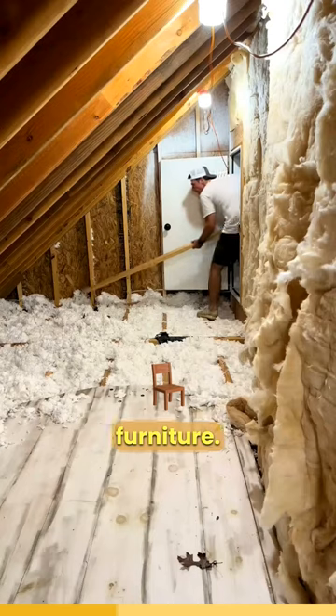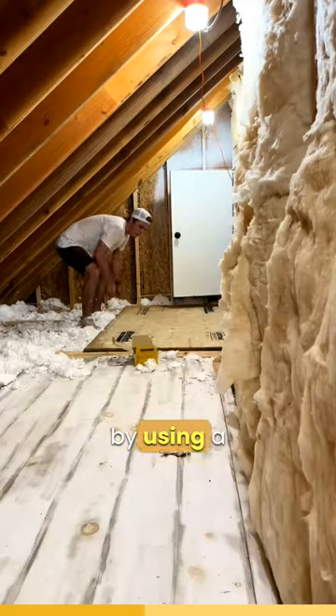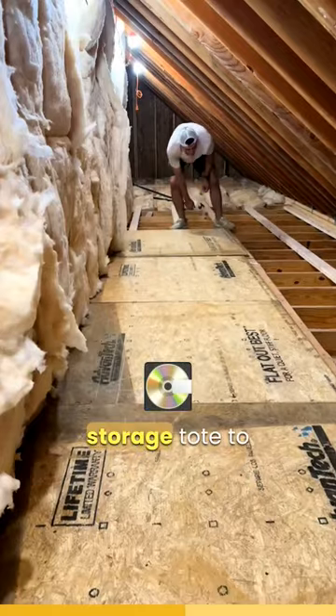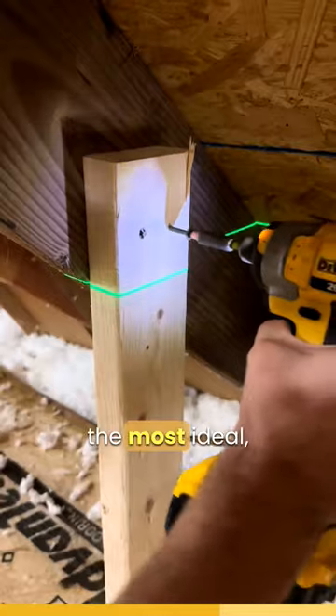I'm going to start by establishing the floor, and this was accomplished by using a combination of two by fours and three quarter inch decking. Once all of the flooring was in, I brought in a storage tote to determine my shelf height. With the sloped ceilings, the top shelf won't be the most ideal.